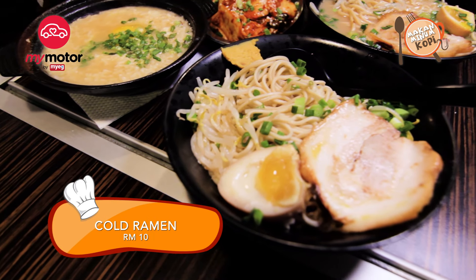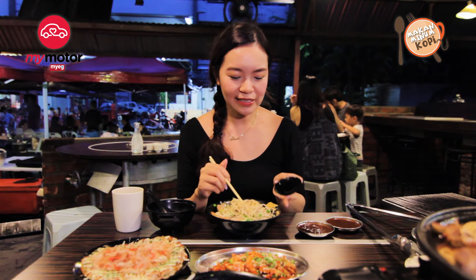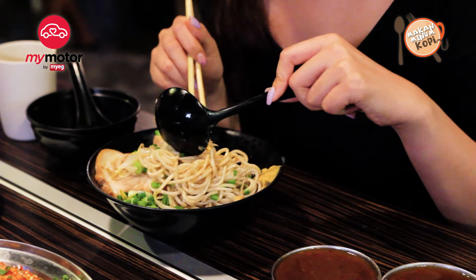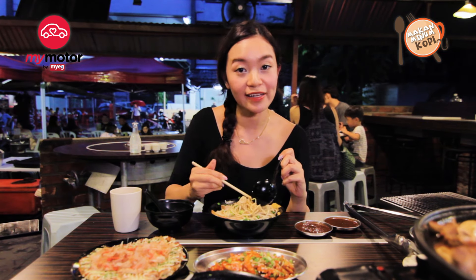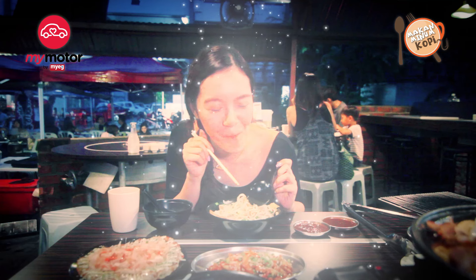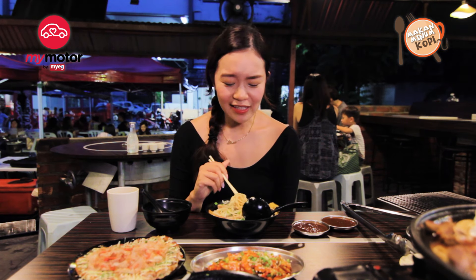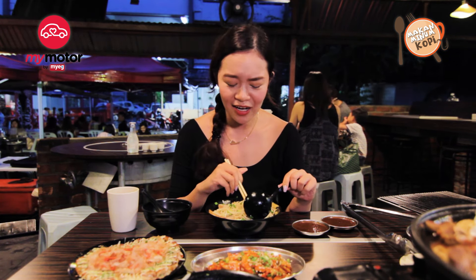This is the famous cold ramen cooked with special sauce that he wouldn't reveal. It's interesting because there's a dash of mustard at the side to give it that tang. I'm about to cry right now because this is bringing me so many memories from my time in Kyoto and Osaka. Cold ramen is not easy to find in Malaysia and this tastes like the real thing I had back in Japan.